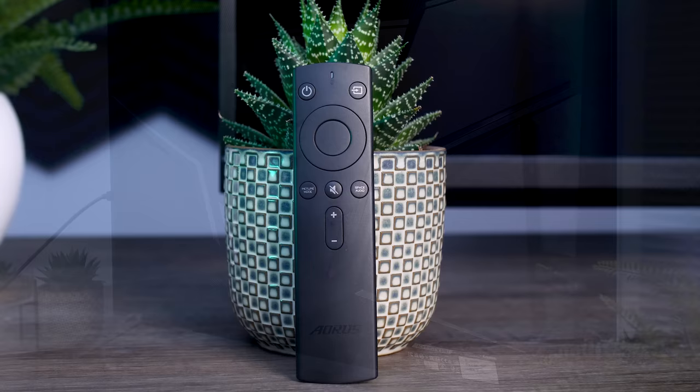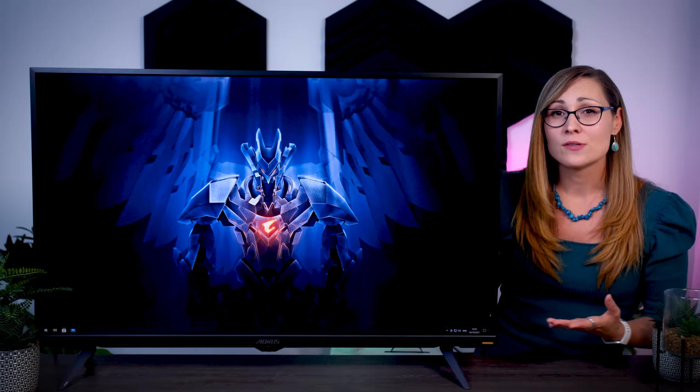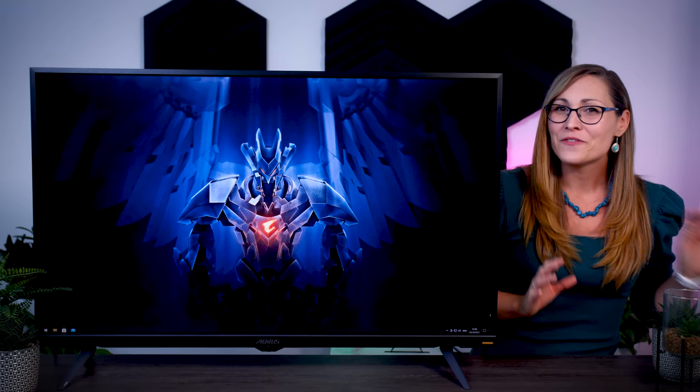It does come with a little remote control, but keep in mind this is a gaming monitor, not a TV — so you can control some settings from the comfort of your couch, but you cannot flip through TV channels. The OSD itself is pretty good, with lots of options, color presets, and game enhancers as you'd expect on a high-end gaming monitor. It does feel a bit faster and snappier than on some previous Aorus models, which is always good to see.